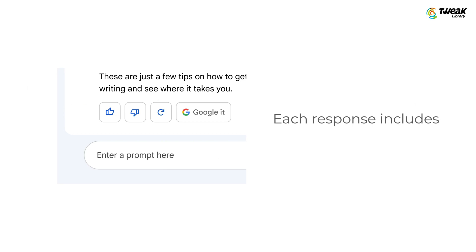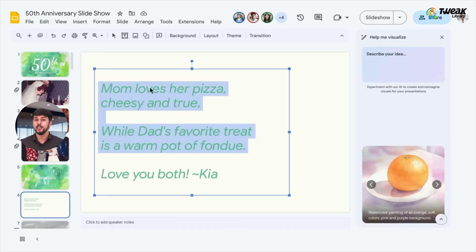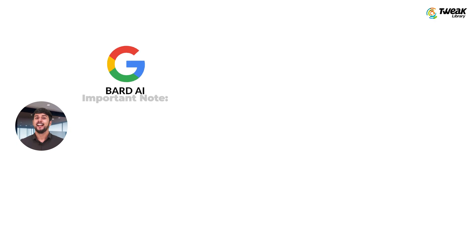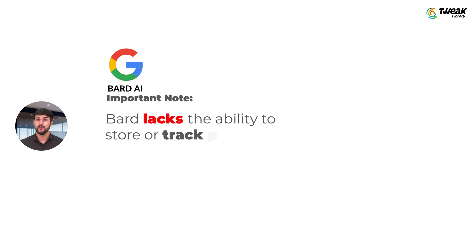Each response includes a call-to-action that suggests Googling for further confirmation of its sources. BART's integration with Google Workspace streamlines the process of uploading BART's response to Gmail or Google Docs. However, it's important to note that BART lacks the ability to store or track previous conversations, which may hinder its usability for some users.